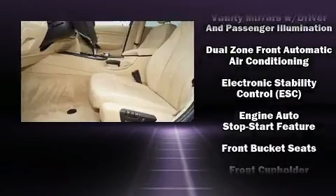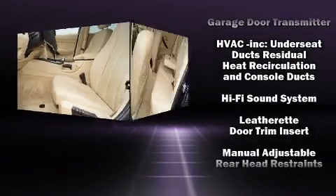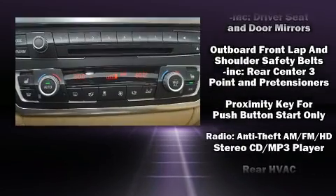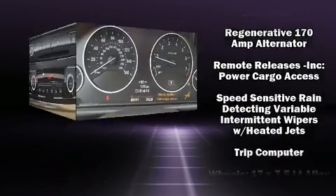In the event of a rollover collision, side curtain airbags provide additional protection for outboard seated passengers. A Carfax history report provides you peace of mind by detailing information related to past owners and service records.